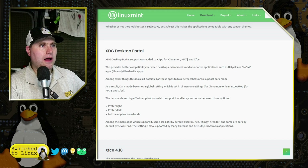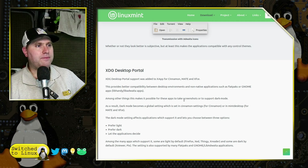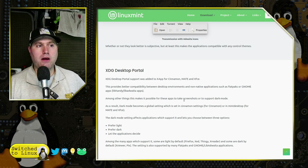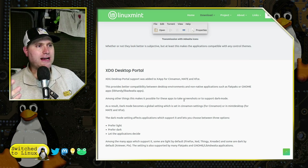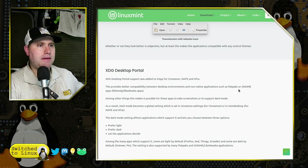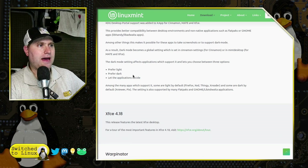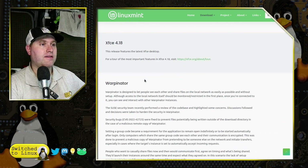The desktop portal has been added for Xapp — for Cinnamon, Mint, MATE, and XFCE. This provides better compatibility between desktop environments, so if you're using different desktop environments, this is a great tool to ensure things work well when switching between them. It also helps Flatpaks maintain your light or dark mode preferences.